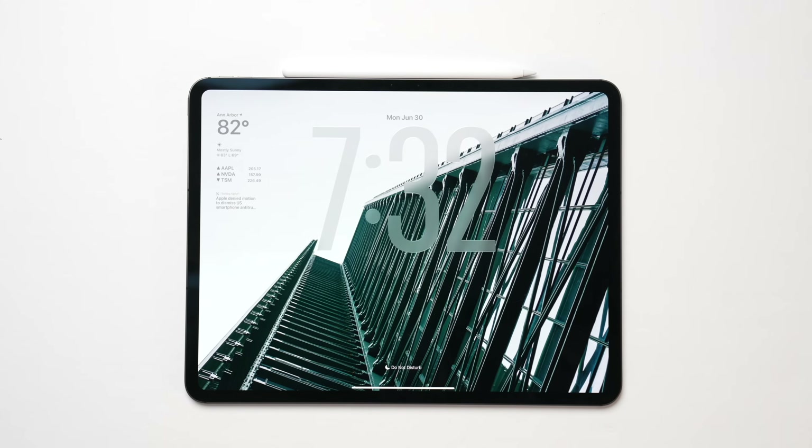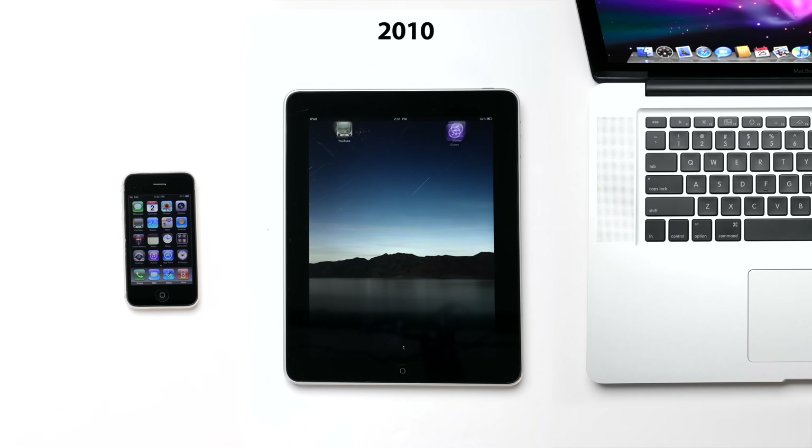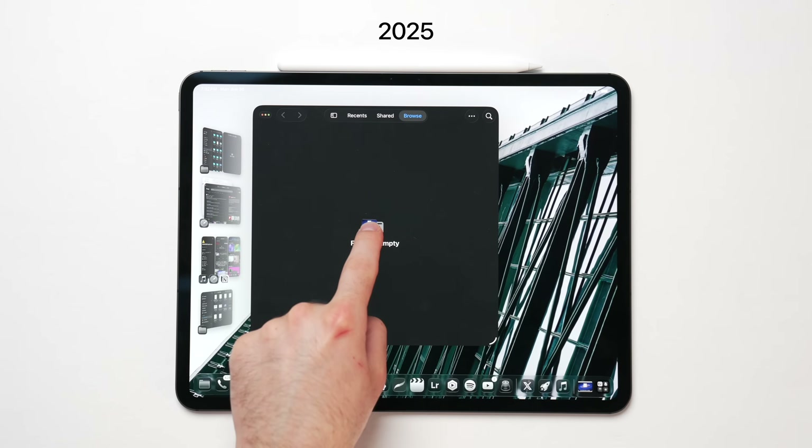I argued in a previous video that it reinvents the iPad as a product. It's a 55-minute video. I go over the history of the iPad, all the important features and Mac adaptations.